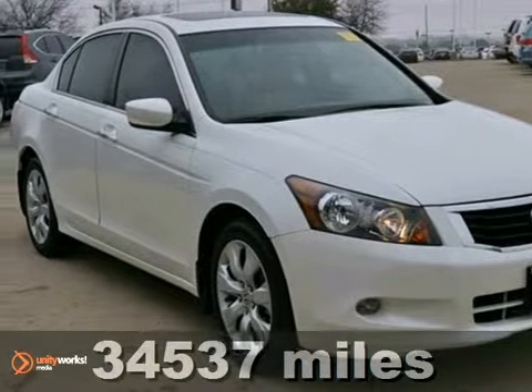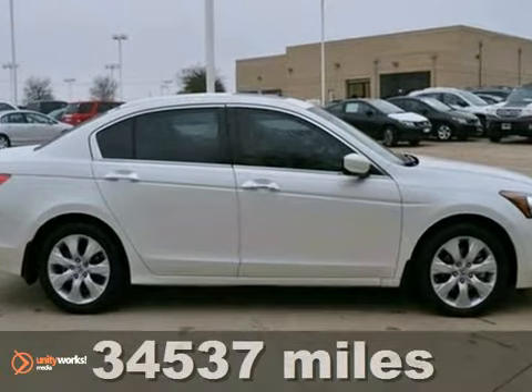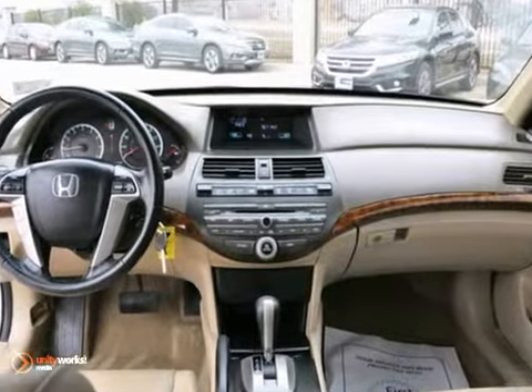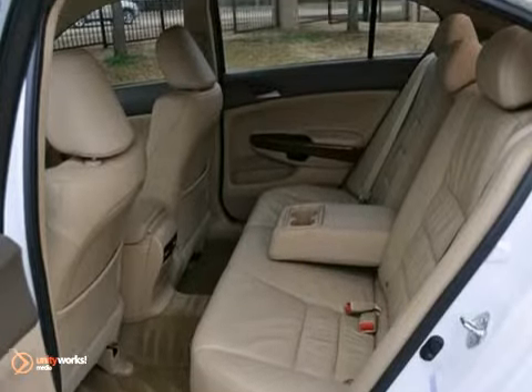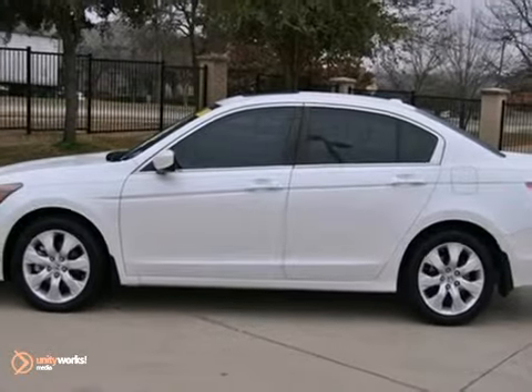Here is a Carfax One Owner Certified 2010 Honda Accord. It has a lot to offer, starting with a V6 engine, Bluetooth and a CD player. Plus you will also get heated leather seats, dual zone climate control and keyless entry. And with a sunroof and an auxiliary audio input, this well equipped Honda won't be here long. Test drive it today.